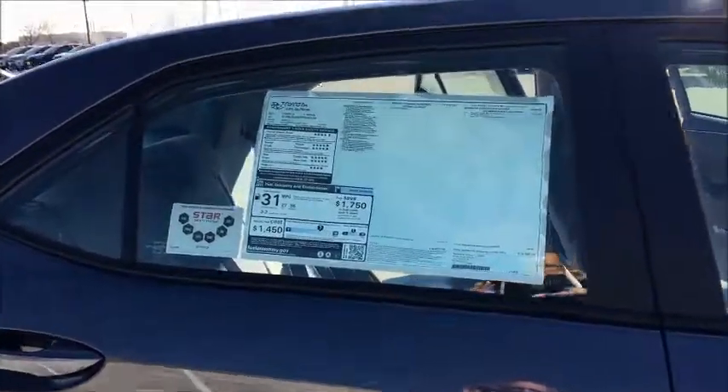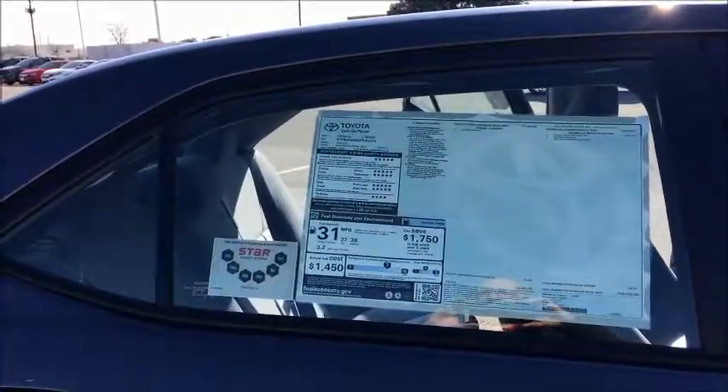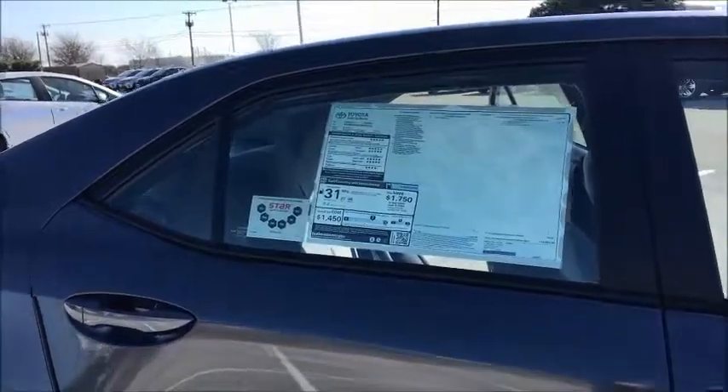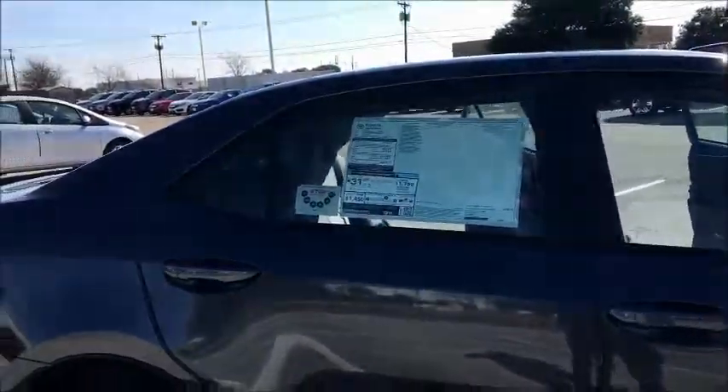The current retail price is $19,060 but it does come with a rebate, so it's a good time to buy these vehicles.